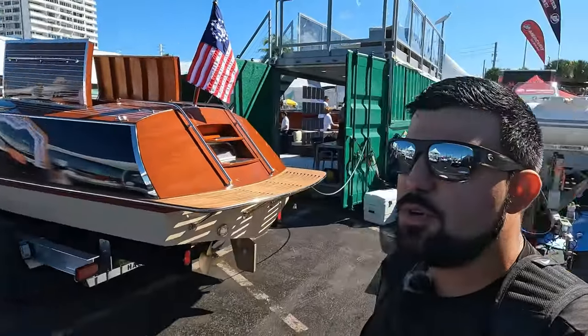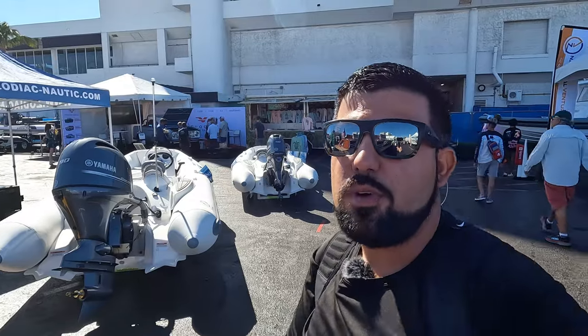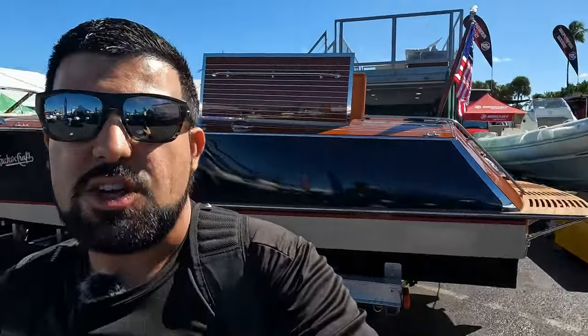How's it going guys, welcome back to the channel. Today we're here at the Fort Lauderdale Boat Show. They have a bunch of boats, a bunch of accessories — if you like anything boat related, this is the place to come. They do this once a year. We're here at the Bahia del Mar; there's also a convention center. I'm going to bring you guys along and show you all the makes and models.